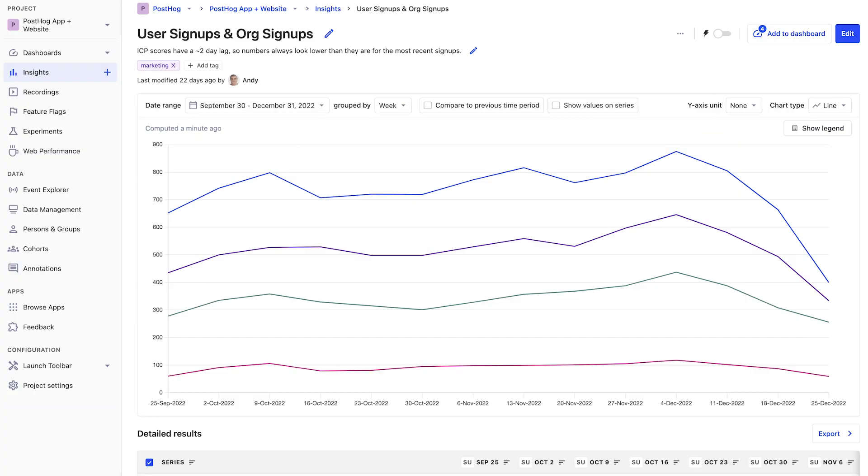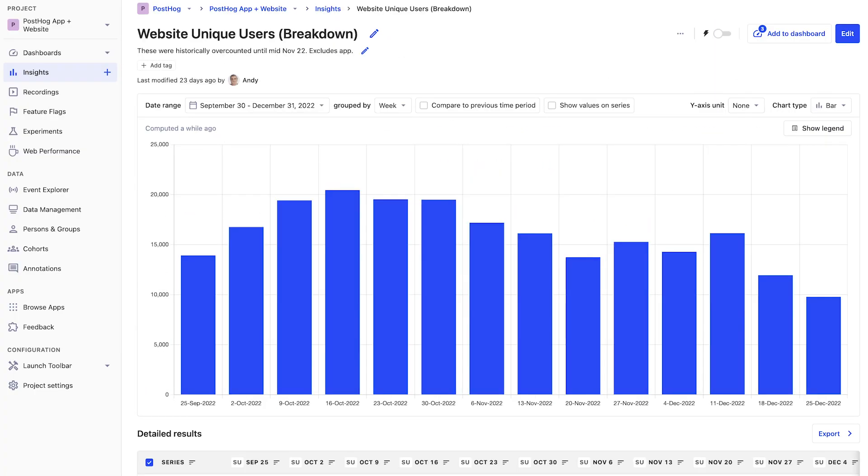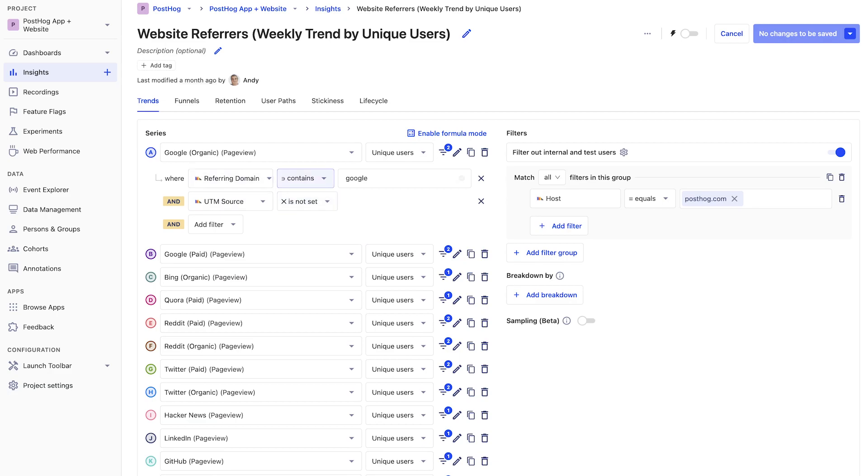Only 20% of PostHog users track their marketing sites using PostHog. We generally focus on engineers, but there are many insights marketing teams can get from using PostHog as well. To provide an example of this, this video goes over how the PostHog marketing team uses PostHog.